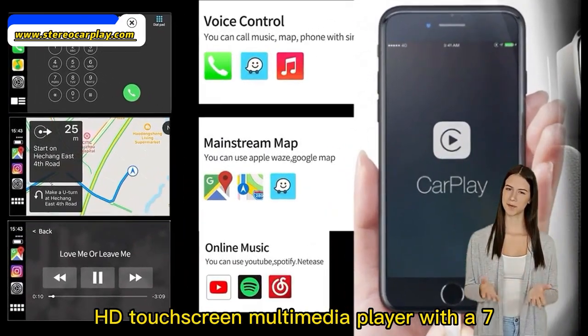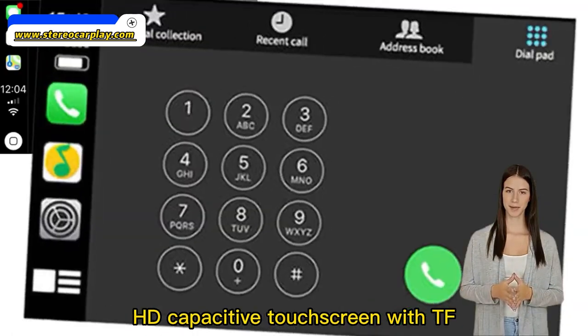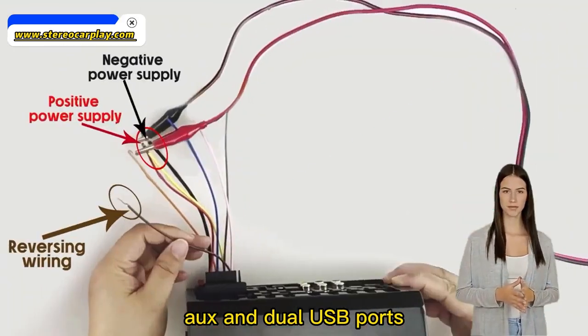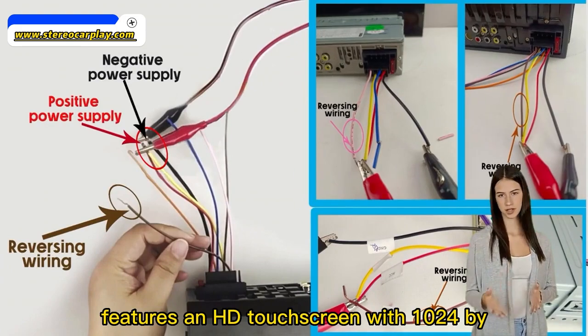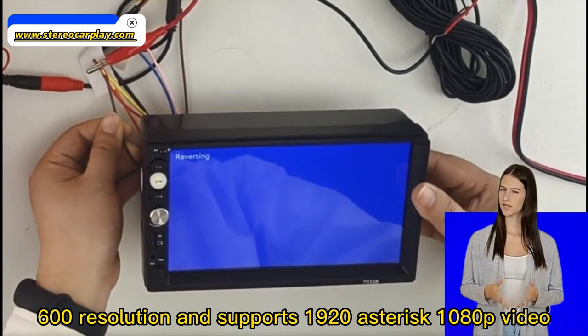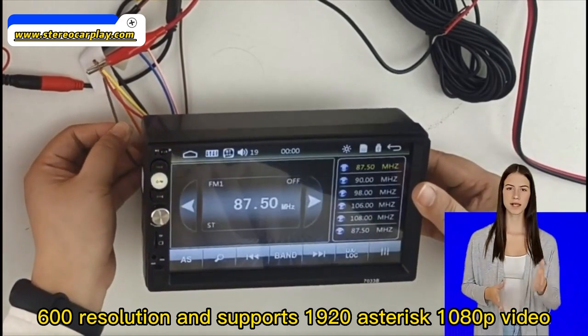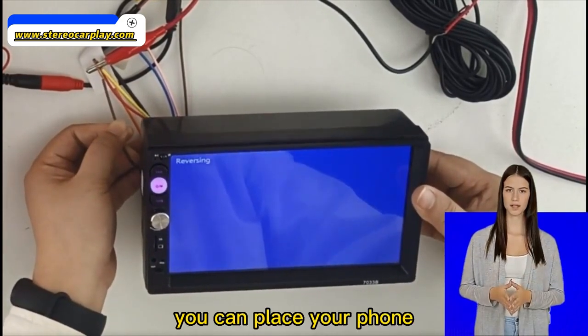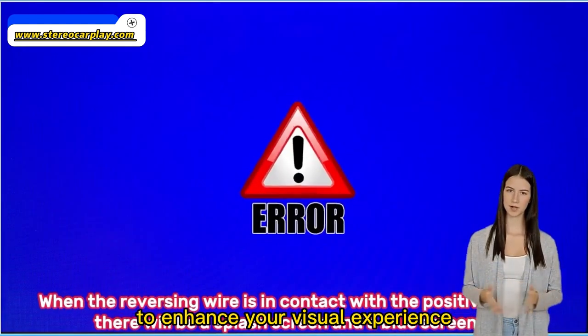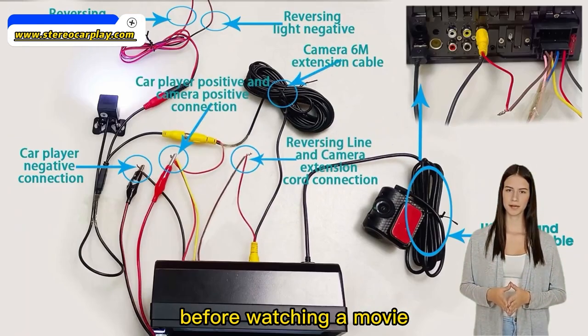HD Touchscreen Multimedia Player with a 7-inch HD capacitive touchscreen with TF, AUX, and dual USB ports. Features an HD touchscreen with 1024x600 resolution and supports 1920x1080p video. You can place your phone app on the HD display via mirror link to enhance your visual experience while watching a movie.